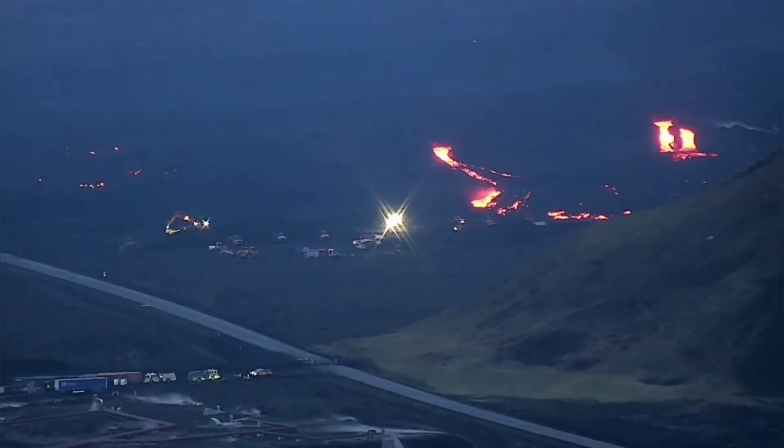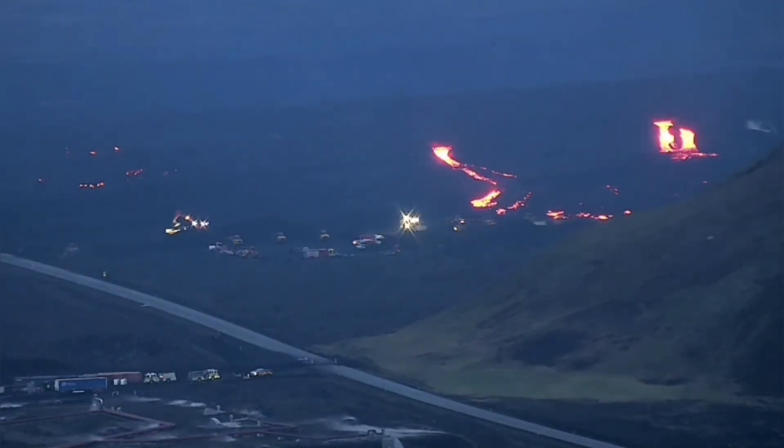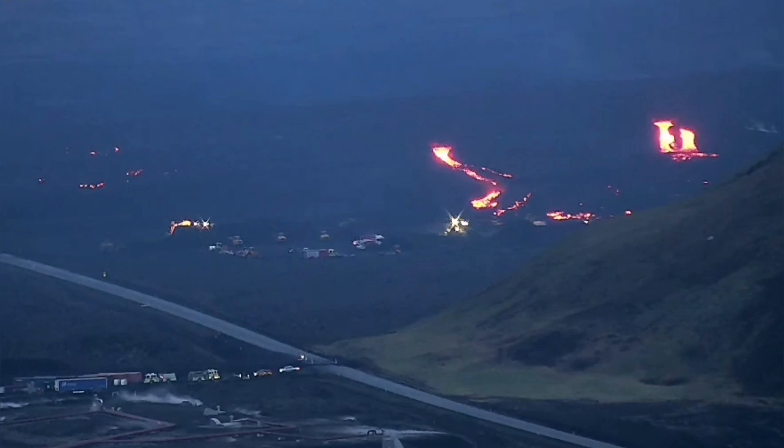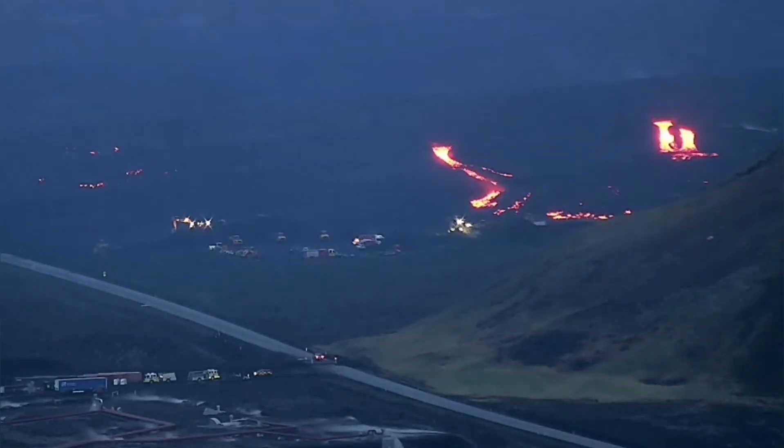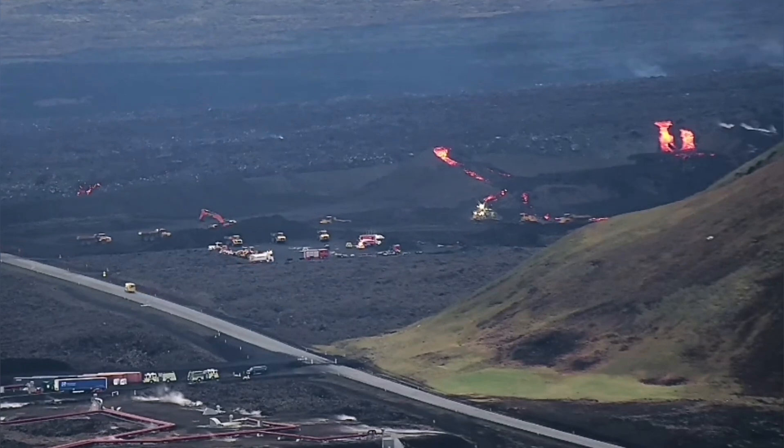But this is the shock — you can see that three lava tongues have crossed over the lava defenses: eight-meter tall walls, berms, which we have built to protect the Swarcing geothermal power plant. And they have breached it now.